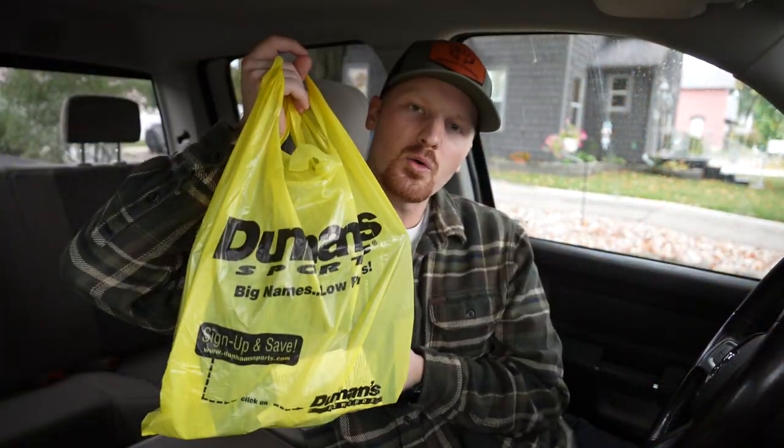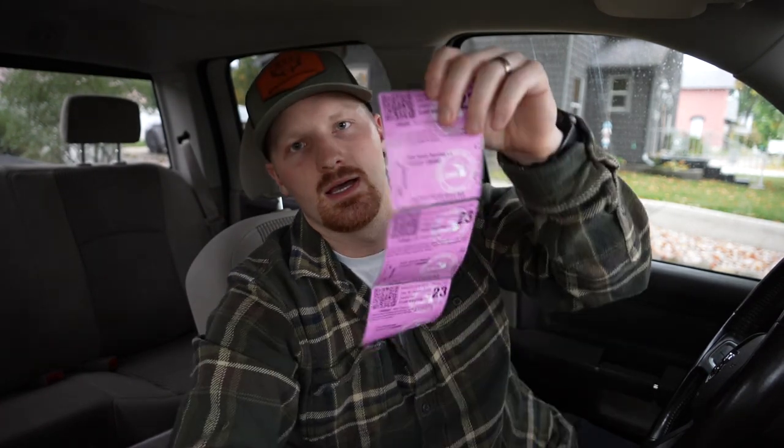I just got back from our local Dunham sporting goods store. I had to pick up a few things, and most importantly, since we're only a few days away from bow season opener here in Michigan, I snagged my deer tags. Something I did a little different this year is I snagged a fall turkey tag, which I've never done.